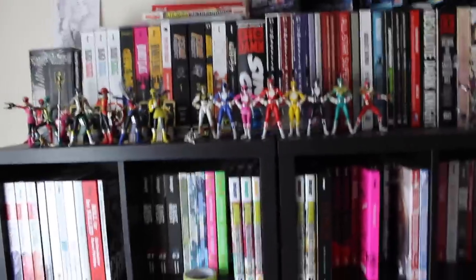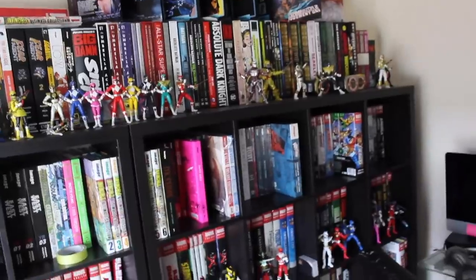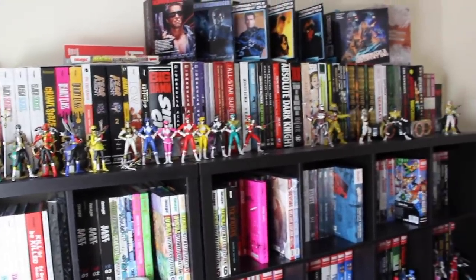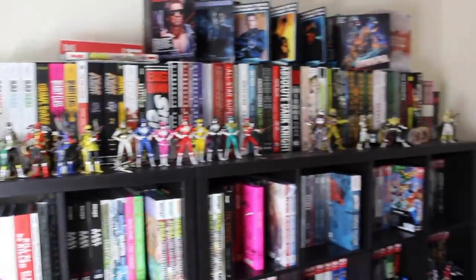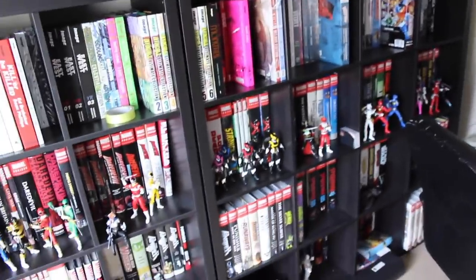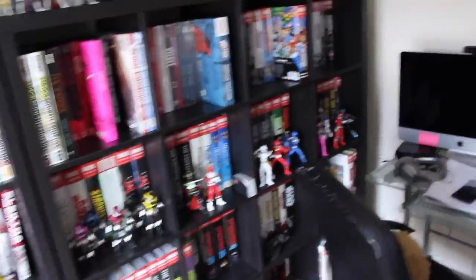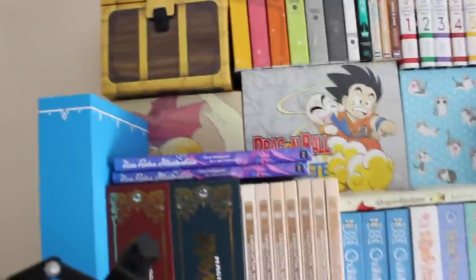As you probably know if you've watched any of my previous videos, this is my main calyx, built up of a 2x4 and also a 4x4. On top we've got all my DC absolutes, then we get into my Image books and also my Marvel omnibuses, along with the majority of the figures I've got in the room.